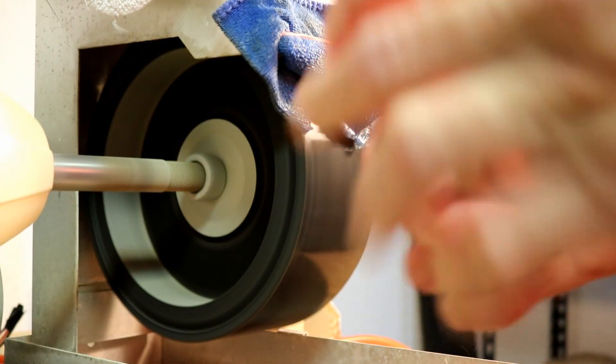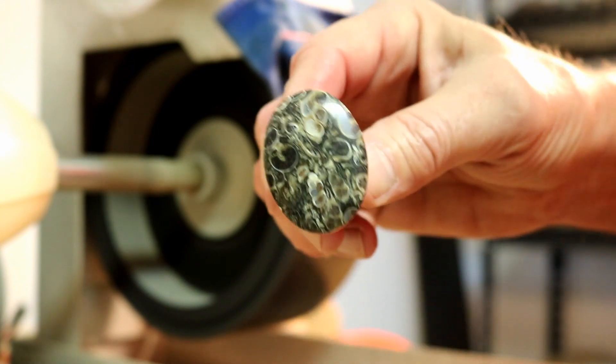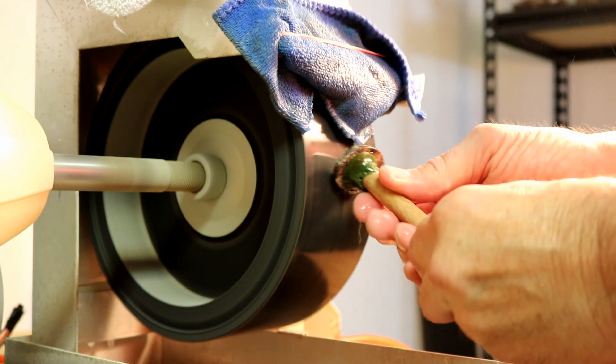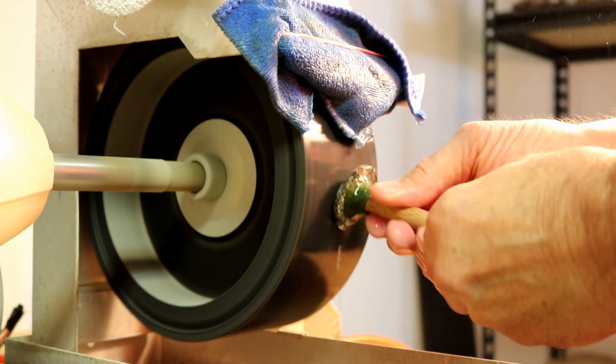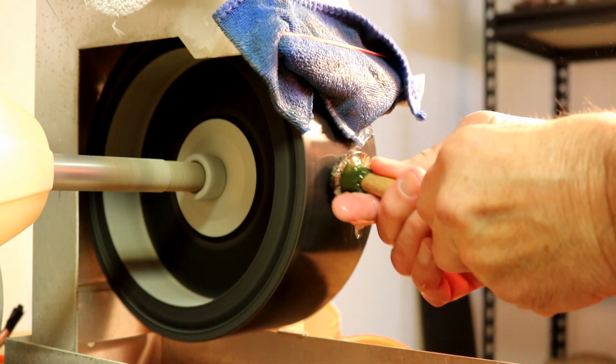Turritella slabs can be cut and polished into beautiful pendants, cabochons, belt buckles, or kept as a slab and polished and set as a display. I have cut and polished several pieces into cabochons as you can see in this video.